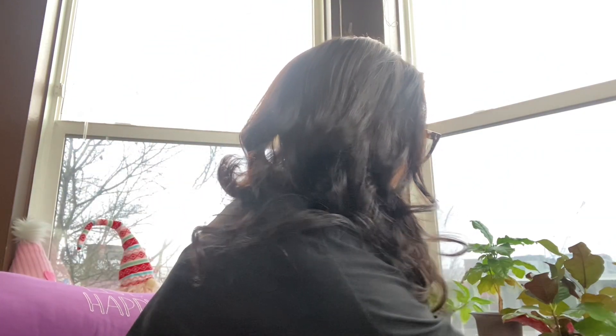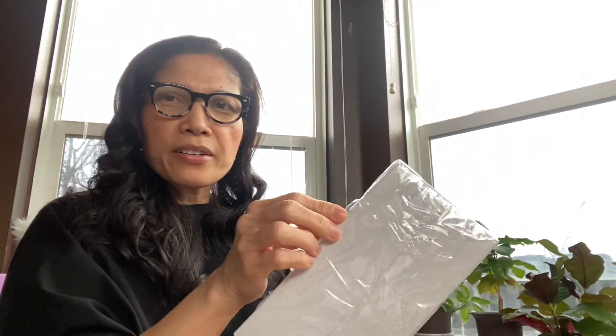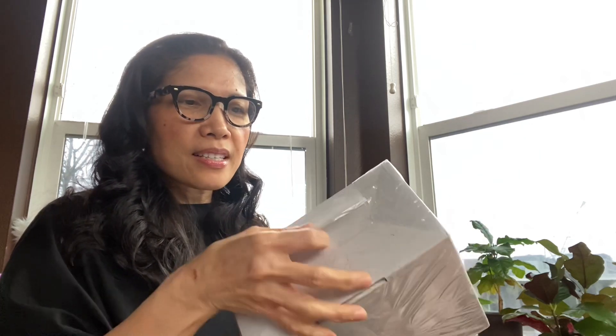One more thing I want to share with you is I got this package from Aimer Luxury. I saw her on YouTube and she was showing this bag holder. I got it a couple of weeks ago but haven't opened it yet — they shipped it from California. I've been holding off opening it, so let's do it now.